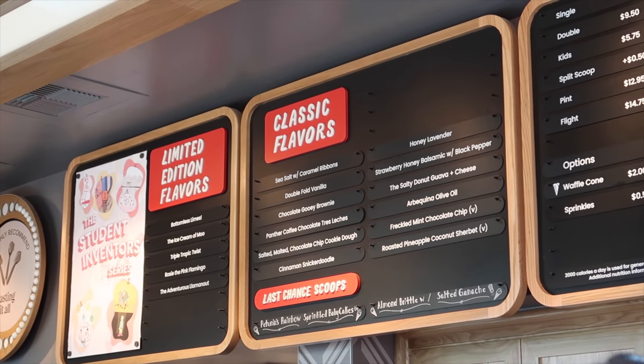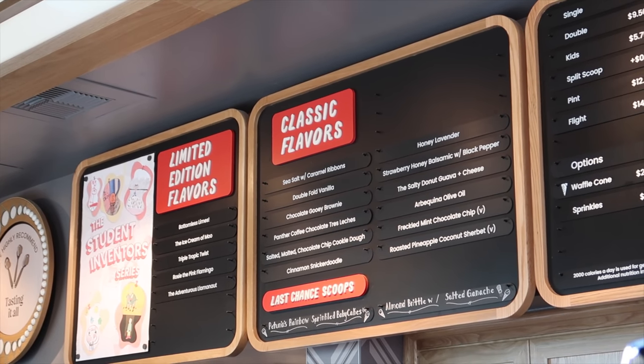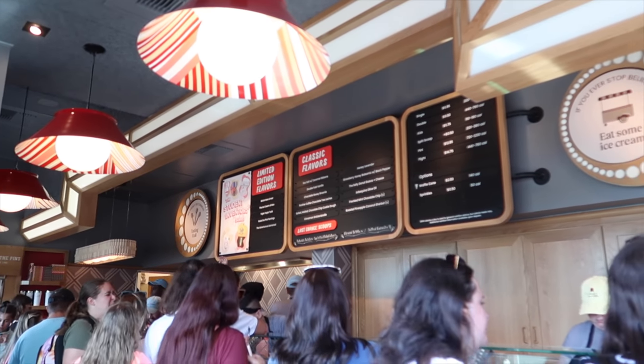That cookie dough looks good too. Interesting — the guava and cheese, or the honey balsamic with black pepper. Oh my God, I have to try it just to say I tried it. We can try as many as we want. Another team member recommended cookie dough. I usually go for something like mint or cookie dough.